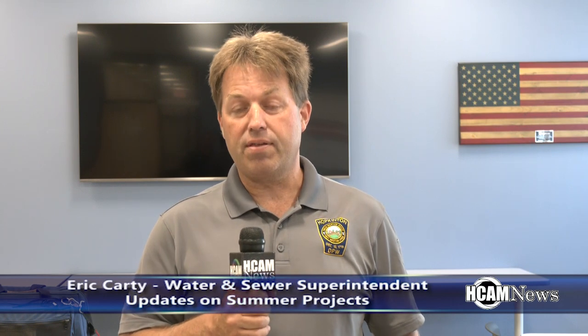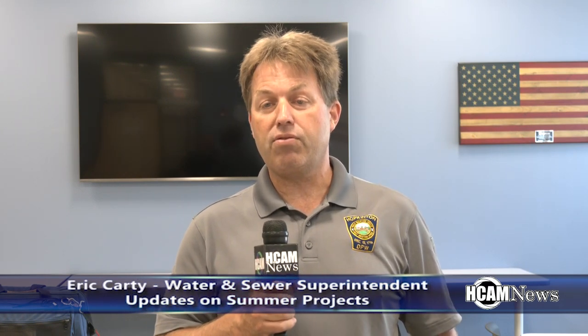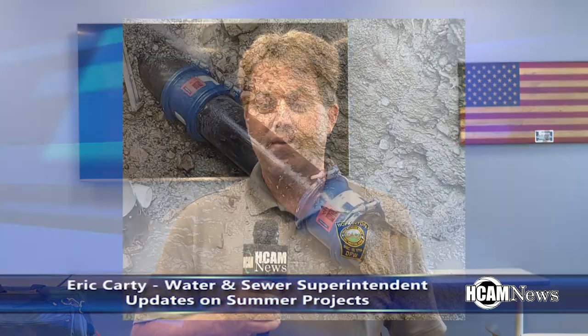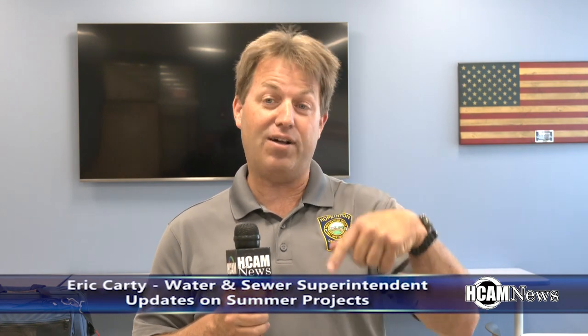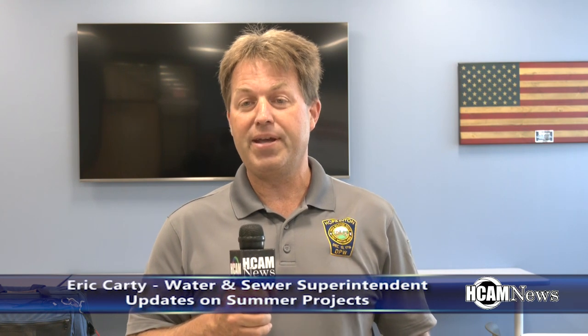We've also had to deal with several emergencies this year. We've had a couple of big main breaks. We had one on Chamberlain Street, right where the Charles River crossing is. There was just a little bit of water bubbling, and when we investigated, we saw quite a bit of water in the Charles on the downstream side but not much on the upstream side. We looked in the culvert and could see about a 10 to 15-gallon-a-minute leak making its way in unseen, and we were able to track that one down and repair it.